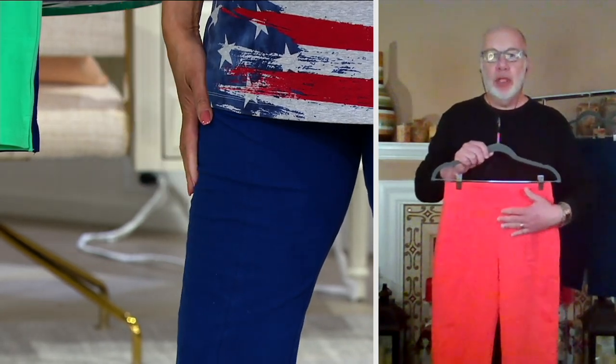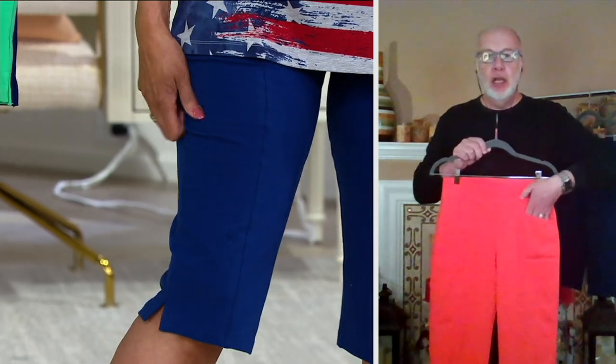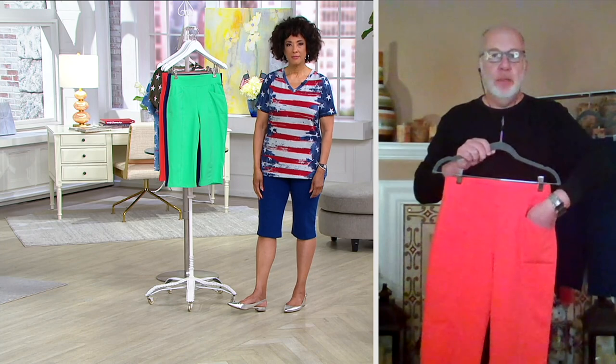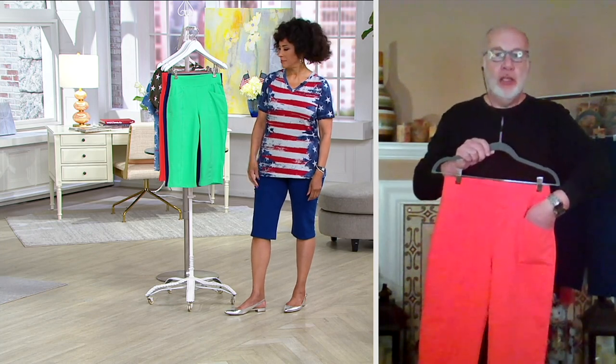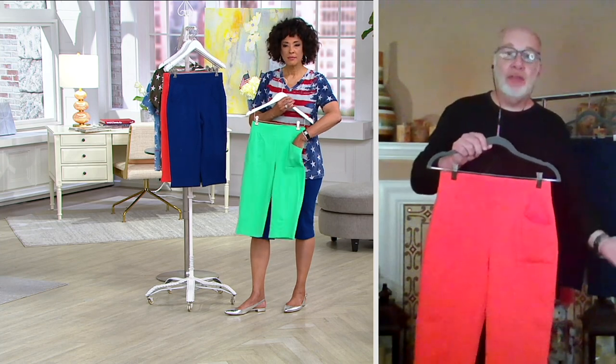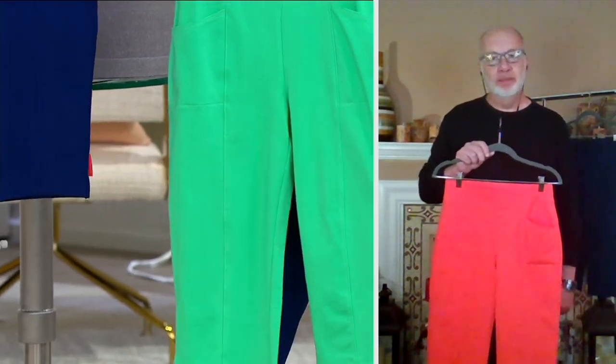It's just easy pull-on style — flat elastic waist. I love these vertical pockets because they don't add any bulk. And let's say you put a cell phone in there and you bend over — you have less chance of that falling out. So these are just awesome.